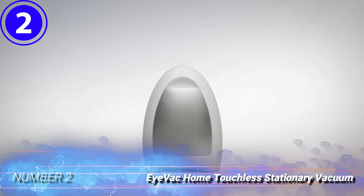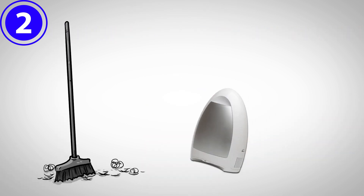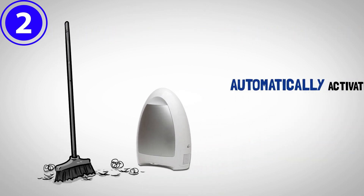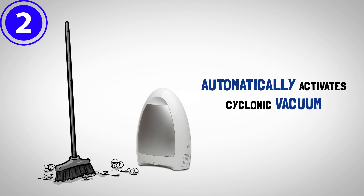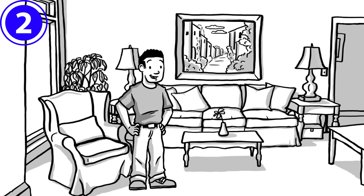Number 2: iVac Home Touchless Stationary Vacuum. Place this touchless stationary vacuum in a high-traffic area and sweep dust, dirt, and debris toward it. With an inlet the size of a quarter, the iVac unit sucks up hair, dog food bits, kitty litter, wood shavings, screws, and paper.